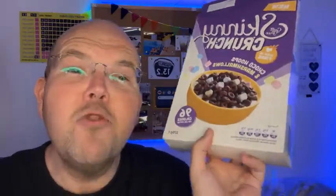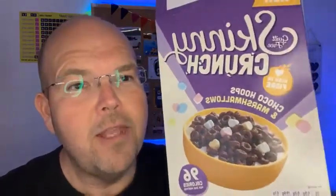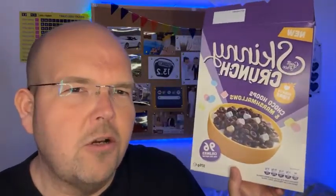It's very popular and it's really expensive — a box of Lucky Charms is four quid. This bad boy is two quid. Now, it is the chocolate variety, so it is a slight variation on Lucky Charms. However, I'm hoping it will be delicious.